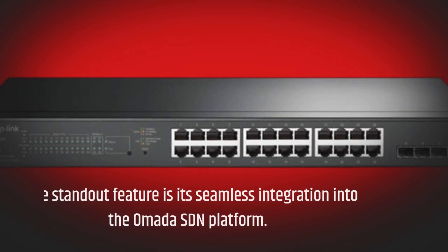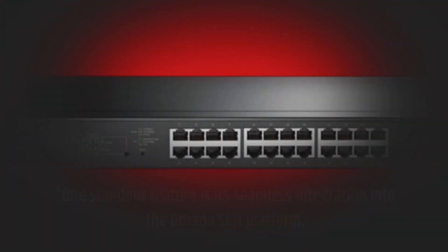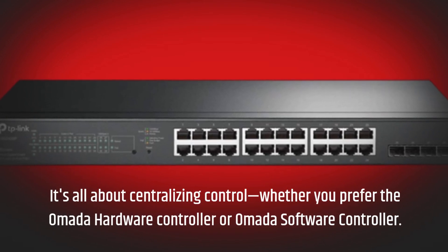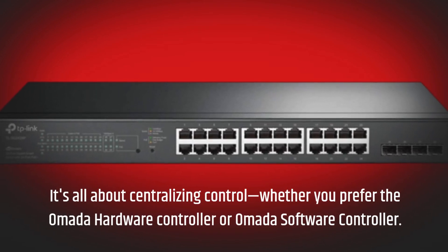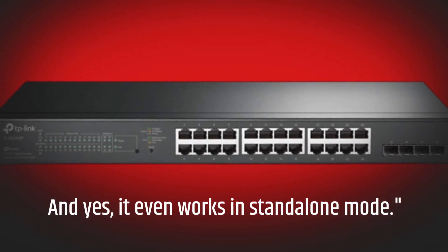One standout feature is its seamless integration into the Omada SDN platform. It's all about centralizing control, whether you prefer the Omada Hardware Controller or Omada Software Controller. And yes, it even works in standalone mode.